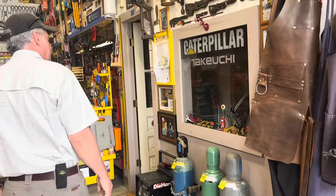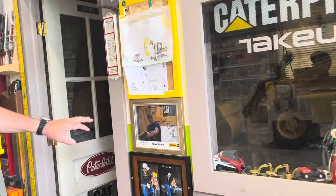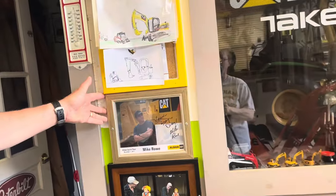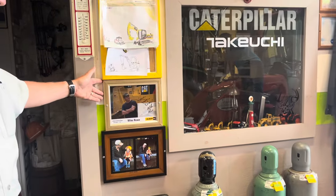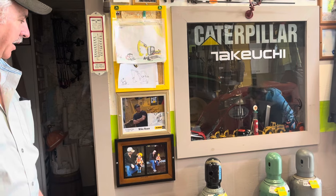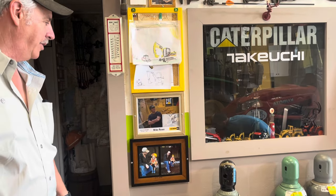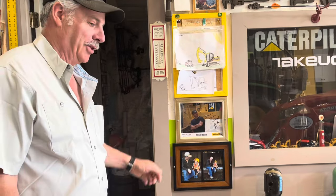Various aprons in my office. An autographed picture of Mike Rowe — I actually met Mike at a Caterpillar show. He's a really great guy, down to earth. He spoke with us like he knew us. I'm very much in agreement with his whole thing about how the trades are dying. I'd love to sit down and talk to him about that.